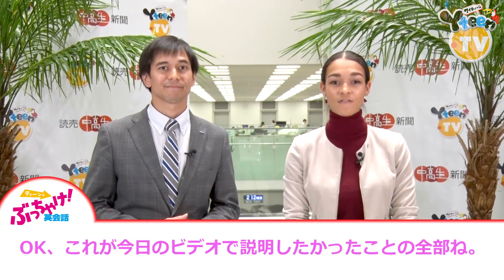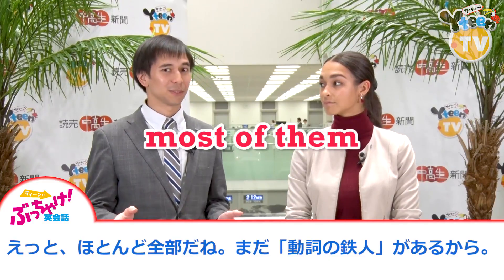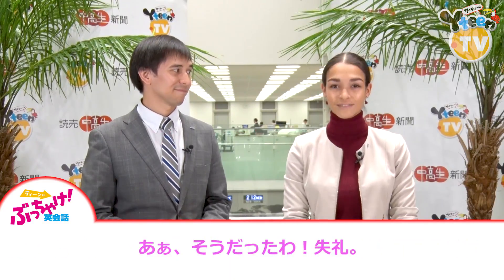I think those are all of the things we wanted to cover in today's video. Most of them. We still need to do the Doshi no Tetsujin. Ah, yeah. Oops.